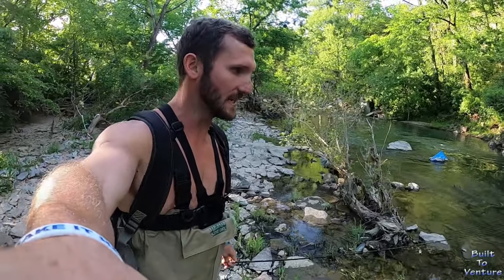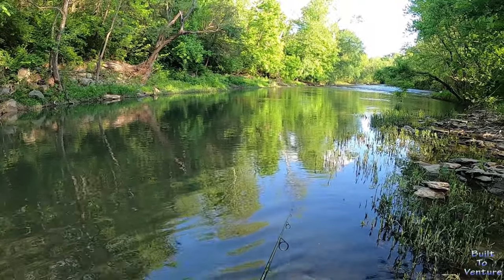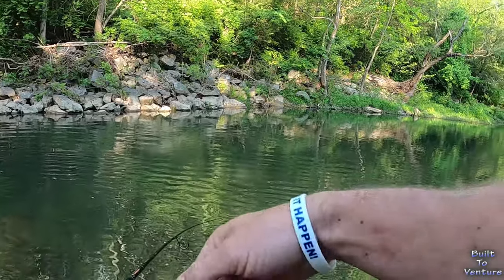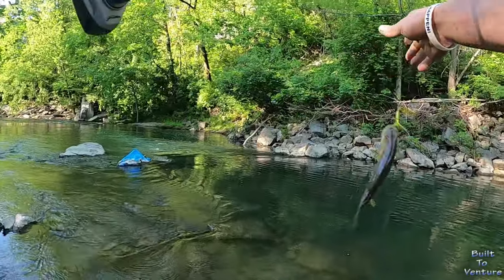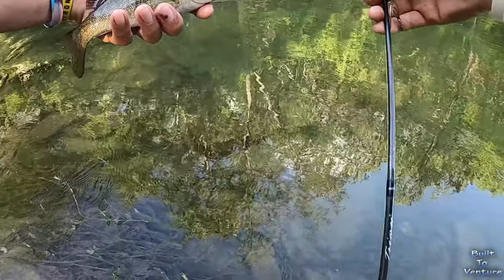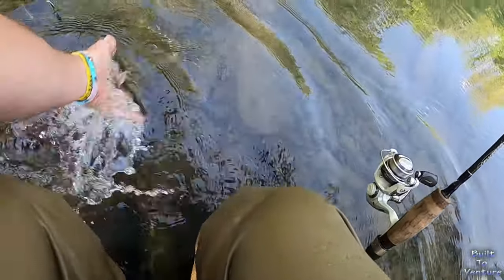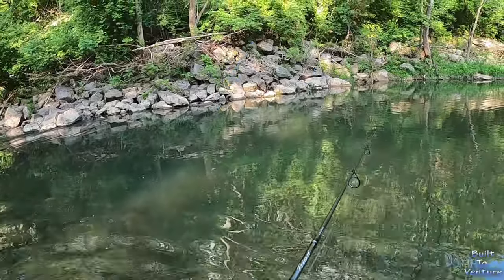We're getting close to the end of the day and it's getting cooler for sure. Got one — it's a little baby. I think that's number five or six of the day. Killing it today, my friend. Killing it!